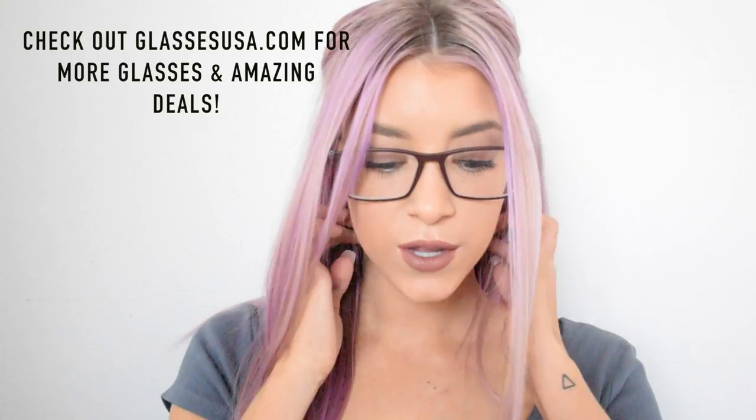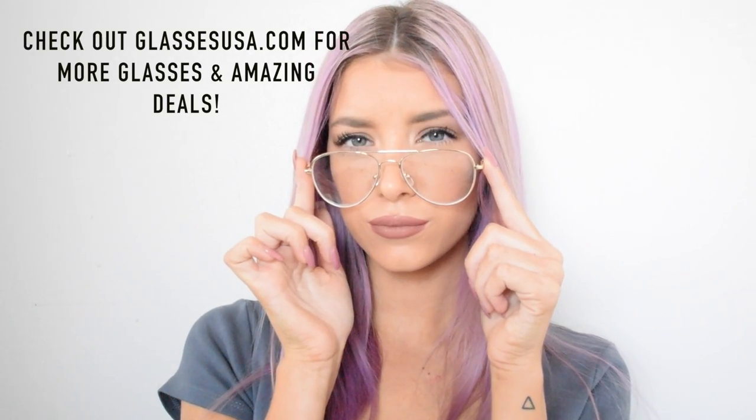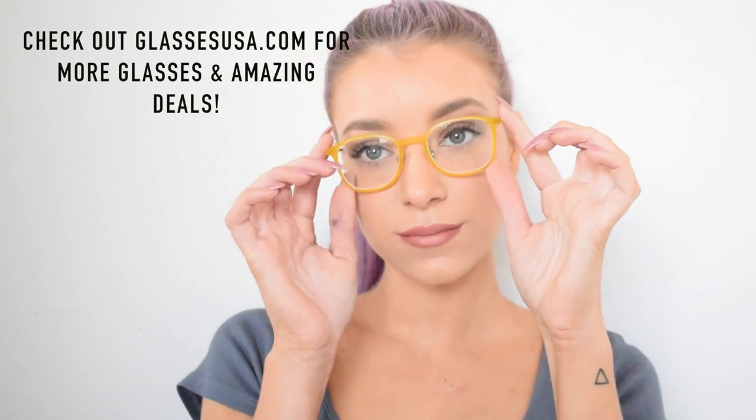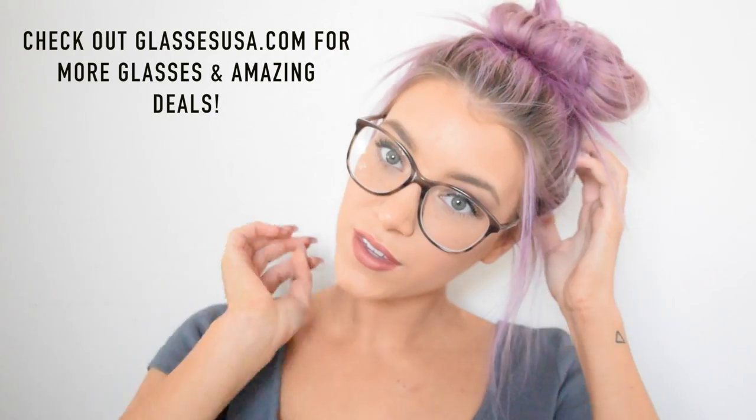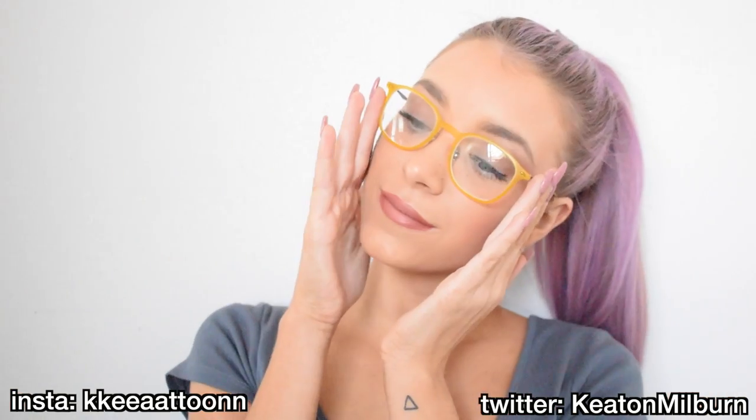Thanks for watching — this is the last pair. Thank you so much to glassesusa.com for sponsoring this video; I truly do love this company and these glasses. Everything is linked down below along with all my social media. Subscribe if you want to see more videos from me and I will see you guys next week.